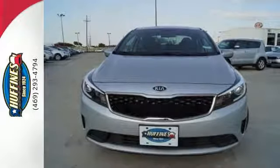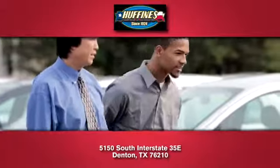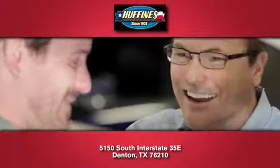See it today at Huffine's Kia Denton, where you'll love our stress-free sales experience and appreciate our hard-working finance department.